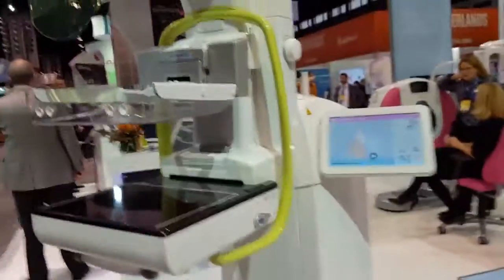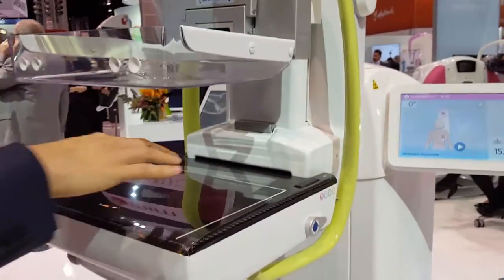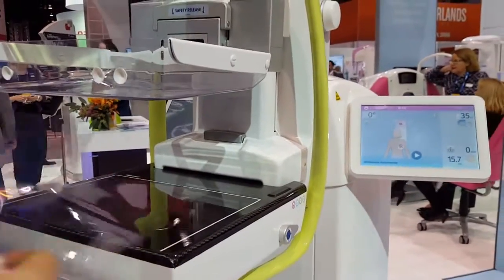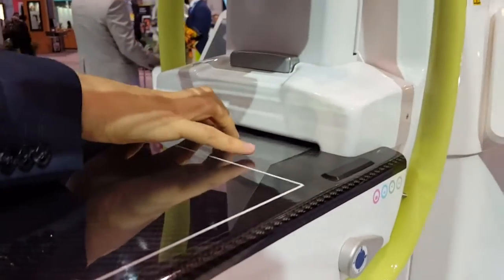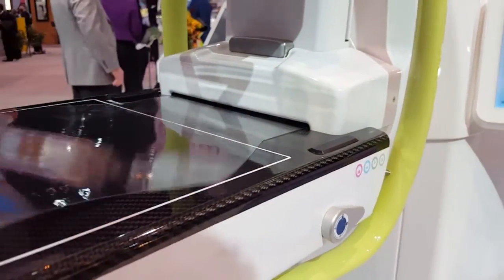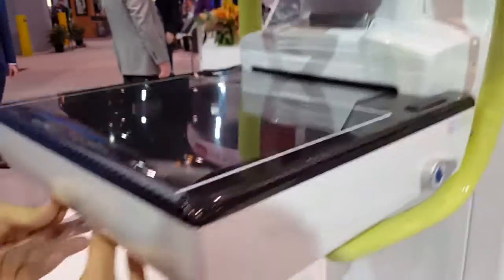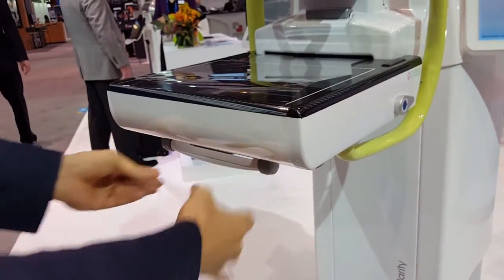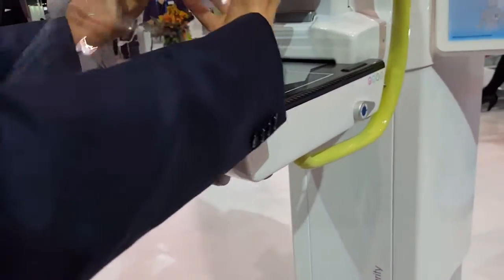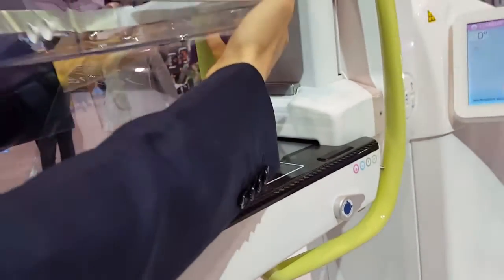On this mammography machine he's showing me, I noticed some suction cups on the end of it. You just insert them and the system will automatically recognize and feed them in, then you fix them under the bar.